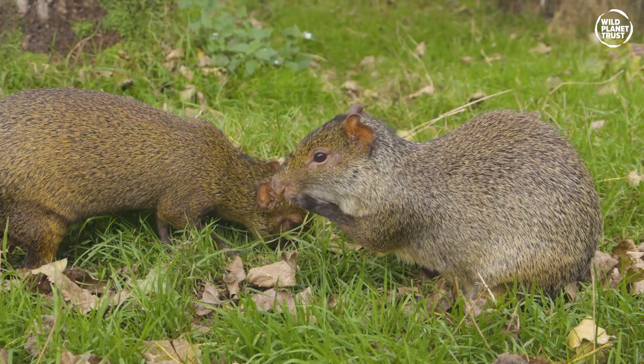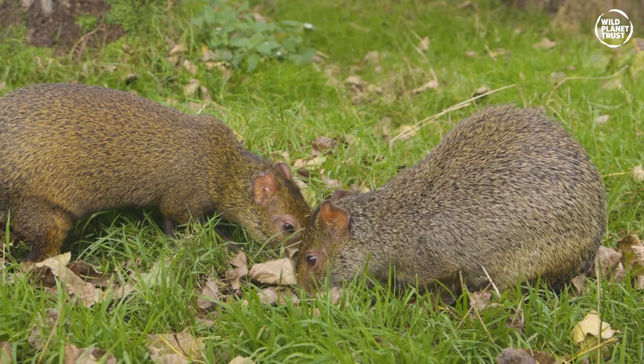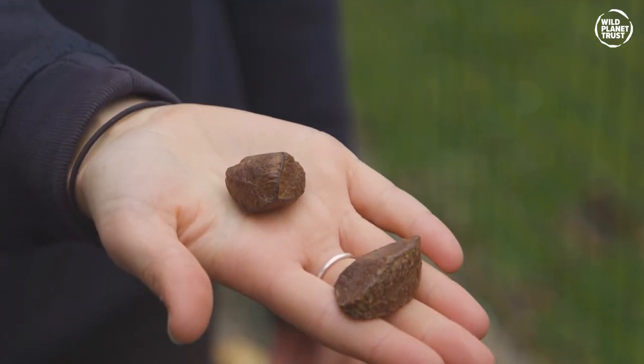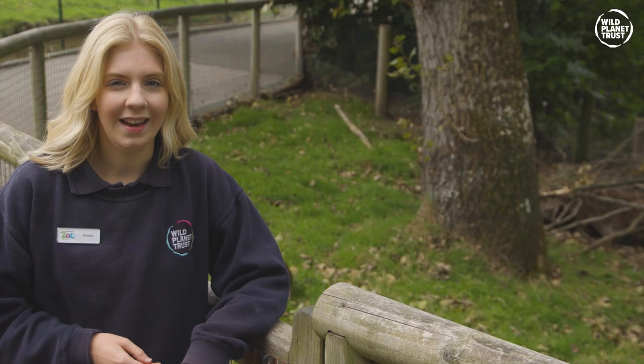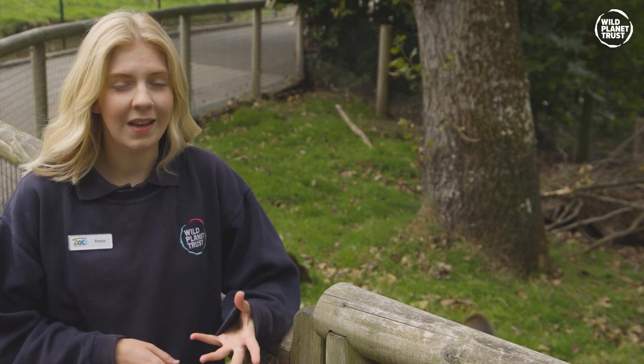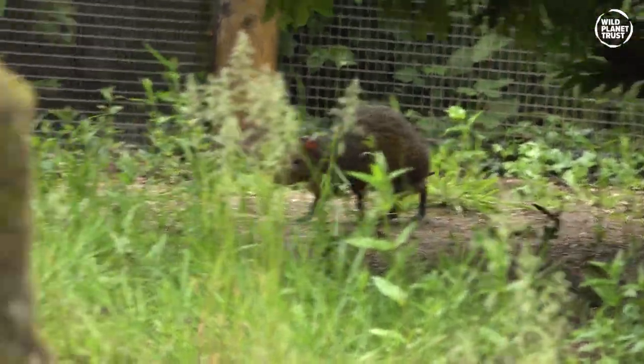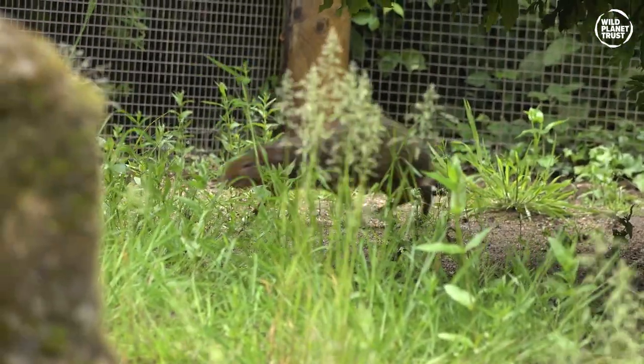And here's a bonus fact: agoutis are the original nutcracker. They're the only animal capable of opening a brazil nut with their sharp teeth alone. Capsules containing individually armoured brazil nuts fall from the brazil nut tree — each can weigh about two kilos and fall from around 100 feet, which is pretty much a reigning cannonball if you're a small jungle rodent.